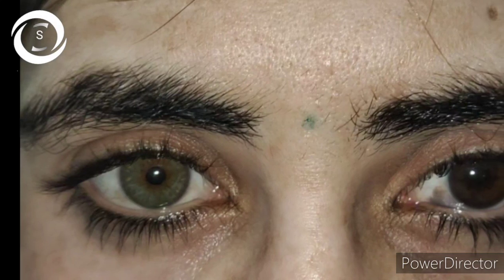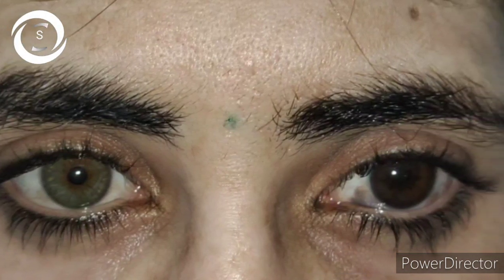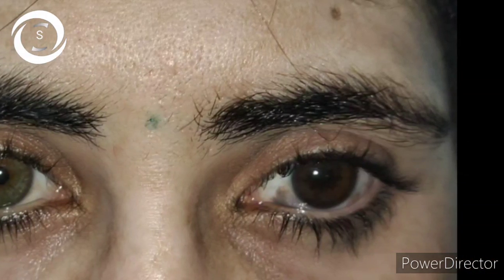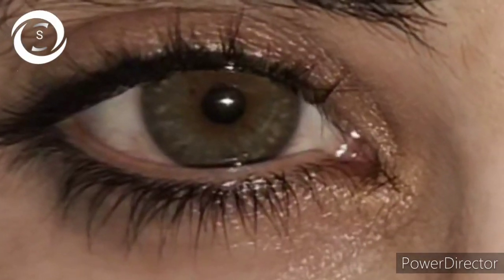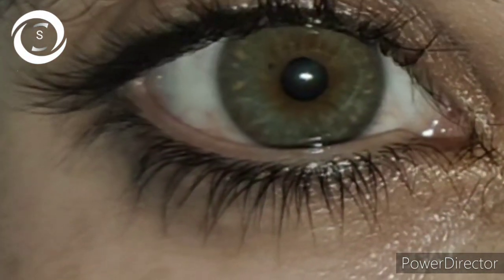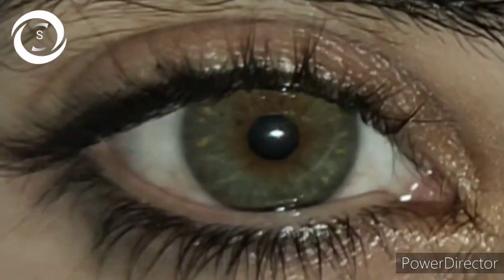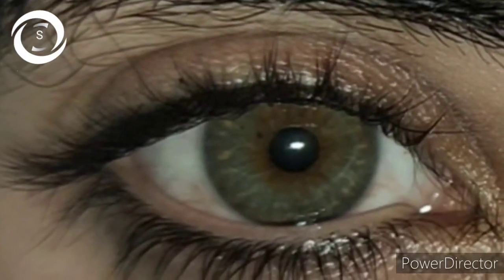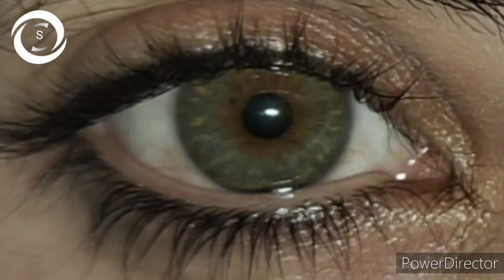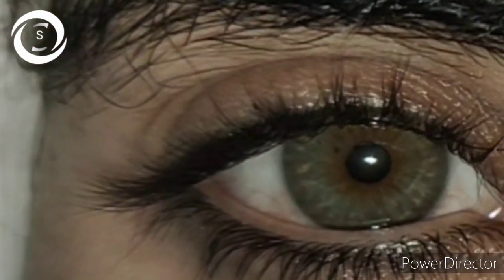This beautiful young lady presented to me in a lot of stress with complaints of difference of eye colors between the eyes. Her vision was 6/6 in both eyes, intraocular pressure was 16 in the right eye and 18 in the left eye. She was extremely worried about the gradual increase in the difference of her iris colors.